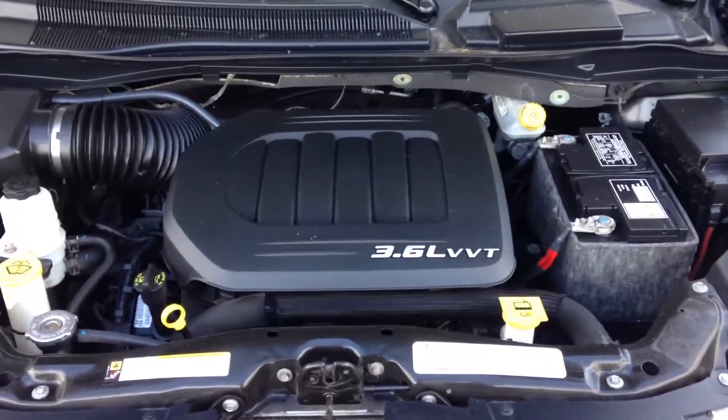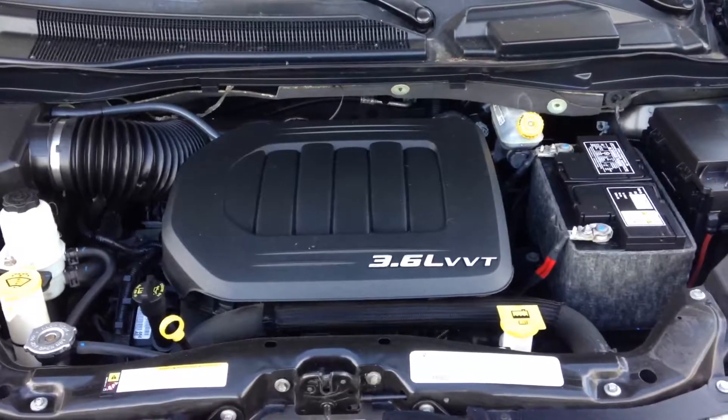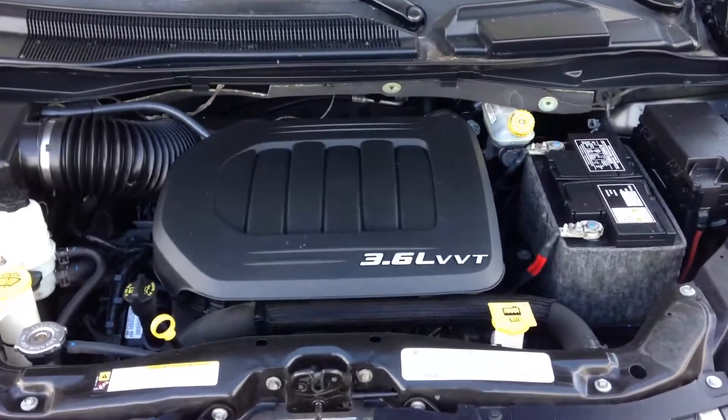And a look at your main engine compartment. This one actually comes with the 3.6 liter Pentastar engine, which is going to give you a little bit more power and a little bit better fuel economy than the old 3.3 liter.